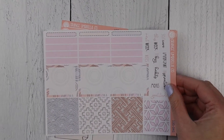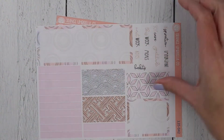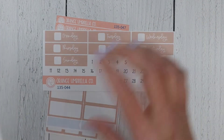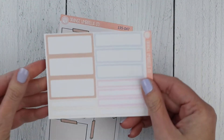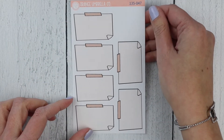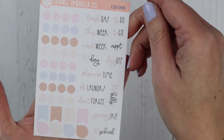And then the vertical priorities kit. That is the A5 main sheet, 7x9 main sheet, A5 date covers, and the 7x9 date covers. A5 basic labels, 7x9 labels, postie notes for the bottom boxes in the 7x9, and the functional sheet.